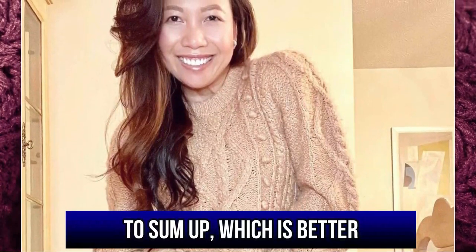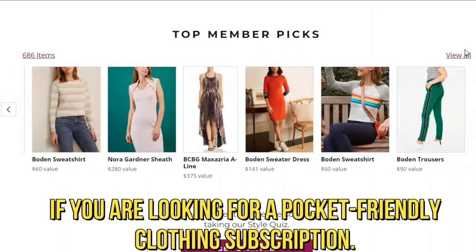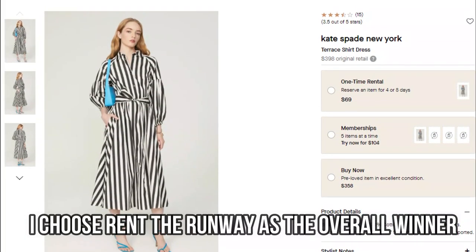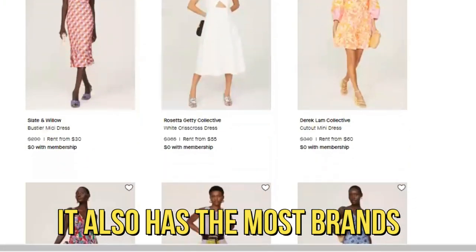To sum up, which is better — Armoire or Rent the Runway? I recommend Armoire if you're looking for a pocket-friendly clothing subscription. Nonetheless, I choose Rent the Runway as the overall winner because it has a broader variety of clothing options and accessories, and it also has the most brands.